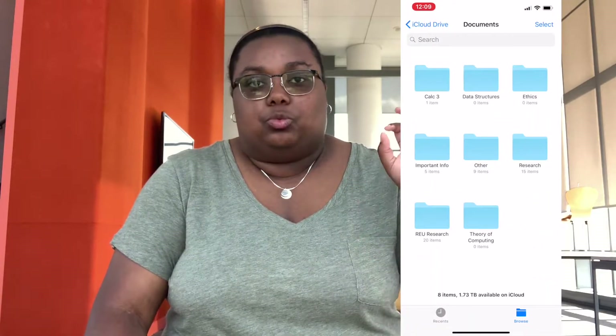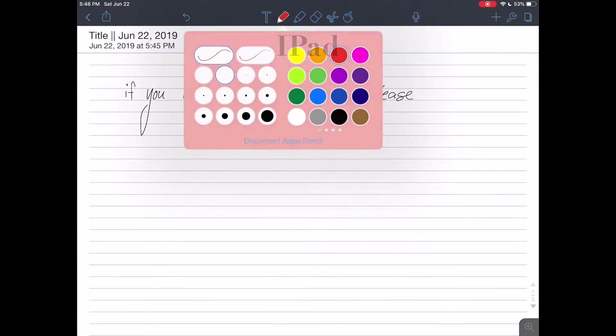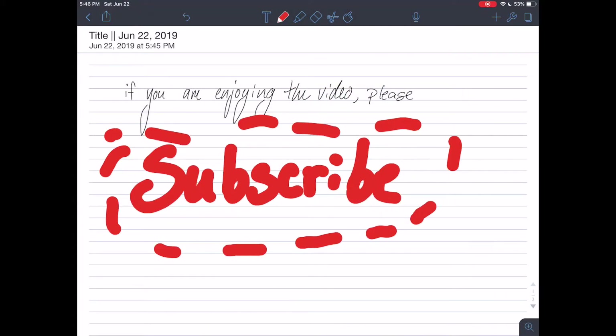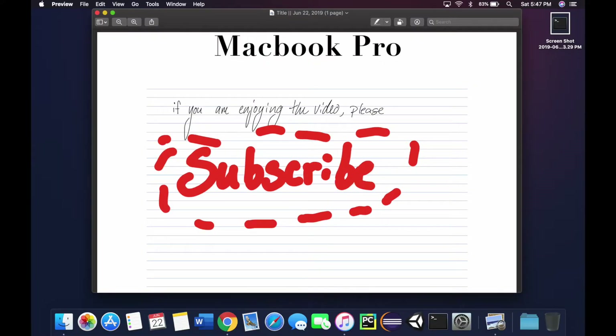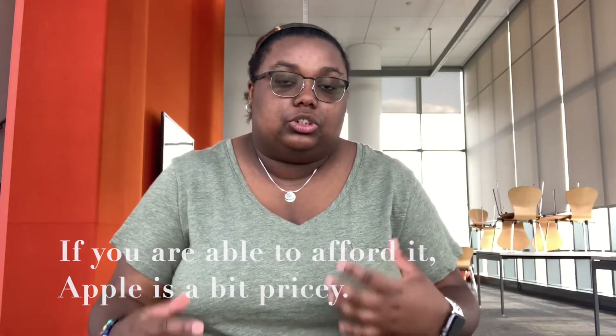One of my favorite apps, already on all my devices, is called Files. On my phone, Files essentially shows me what files are directly on my laptop — I can look at them from my phone or my iPad. So when I'm taking notes in class on my iPad, when I'm done for that day, I can save those notes to iCloud, and that file is now in the folder on my laptop. When I'm studying, I can open those notes from my laptop or phone seamlessly, without having to email anything.